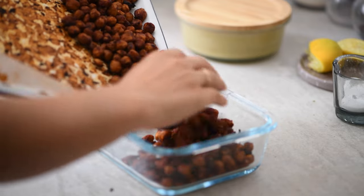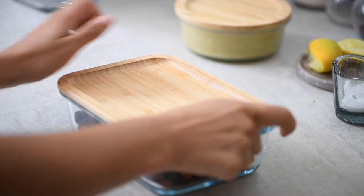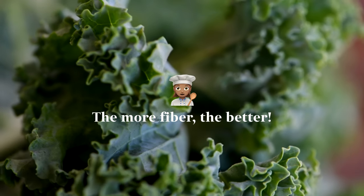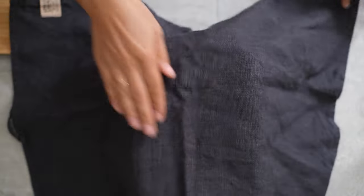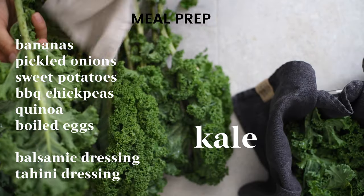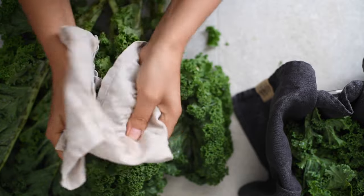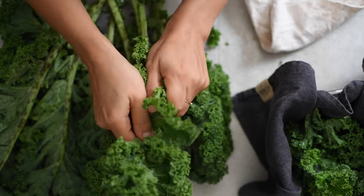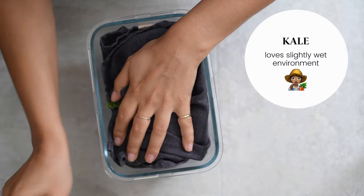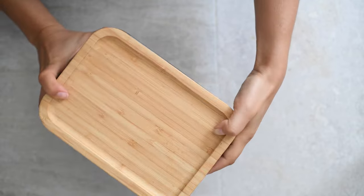By the time the eggs and quinoa are done, the sweet potatoes and chickpeas are also done, so transfer them to containers as well. I like getting a big bunch of kale to use throughout the week because kale is a great source of fiber and fits the gut health theme. I take a big container and line it with a kitchen towel to absorb extra liquid. Wash the kale, pat it dry, tear off the leaves, and place in the box. Cover with the same towel, close the lid to leave as little air as possible, and pop it in the fridge.